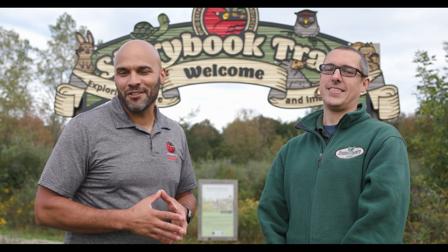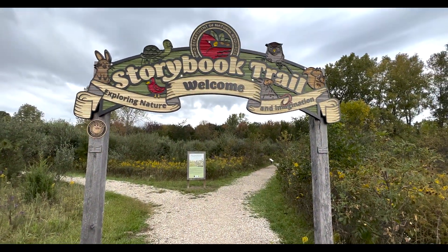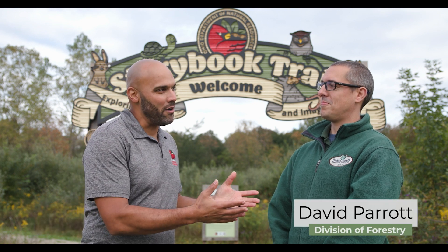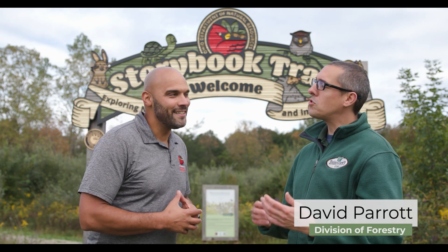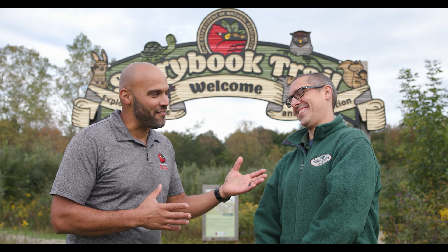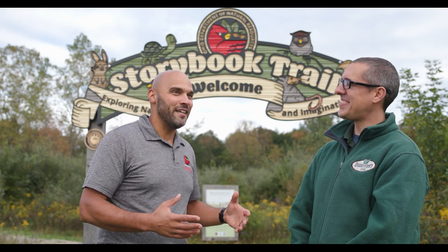Hello and welcome to another fall color season here in Ohio. We're coming to you from the Storybook Trail right here at Allen Creek State Park. I'm Josiah Wade, and back again with us this year is fall color forester David Parrott from our Division of Forestry. Now Josiah, I don't want to get too sappy, but I've really missed you since last autumn. Well thanks David, I have missed you as well. Let's get into it.